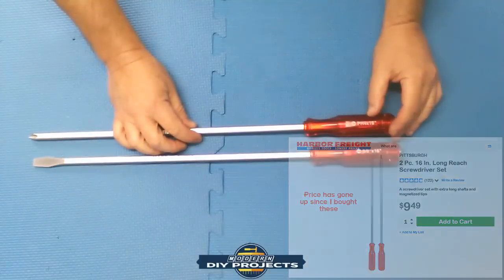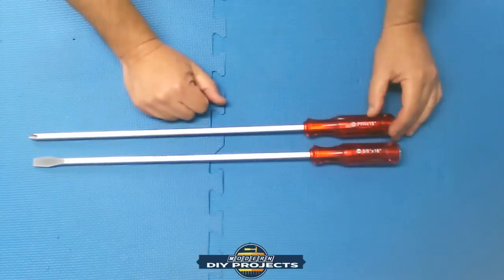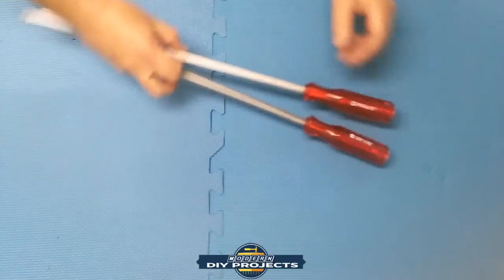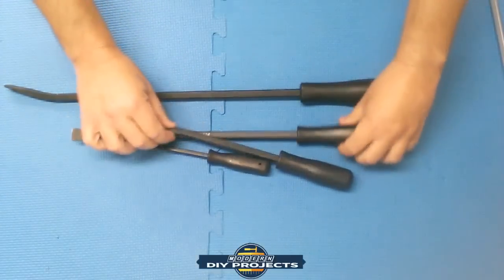These are very useful for extended reach into places you can't easily get to with a regular screwdriver. I'll put up an image of the current price. I got these a while back and didn't pay as much as they are now, but prices change all the time.